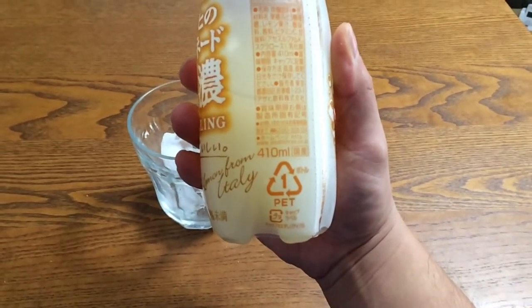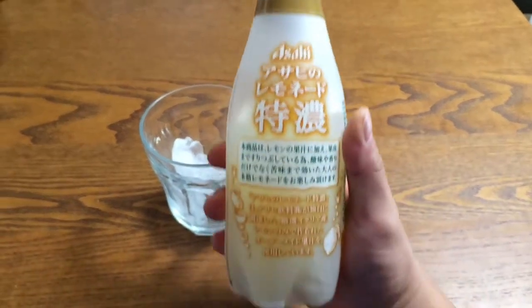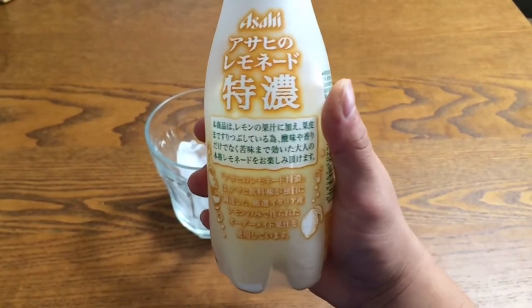On the back in green text it says that this item, in addition to having real lemon juice, there is juice from the peel, so that you not only get a sour taste and the fragrance of lemon, you also